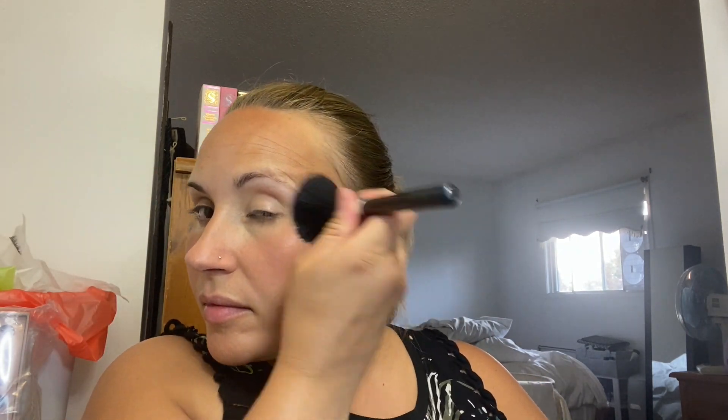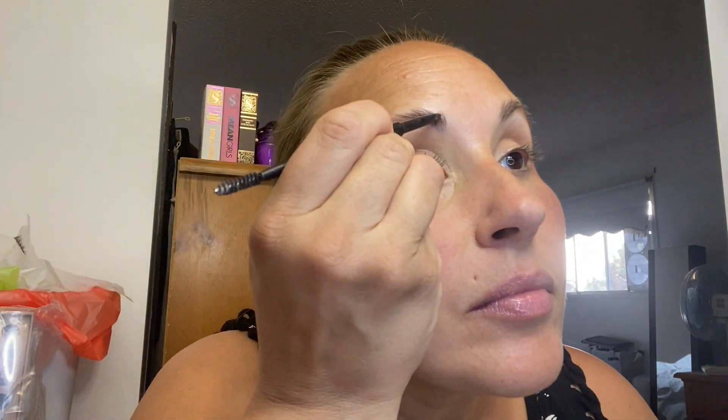So for blush, I'm using the House Labs Color Fuse Blush. The shade here is Hibiscus Haze. Honestly, the name caught me.